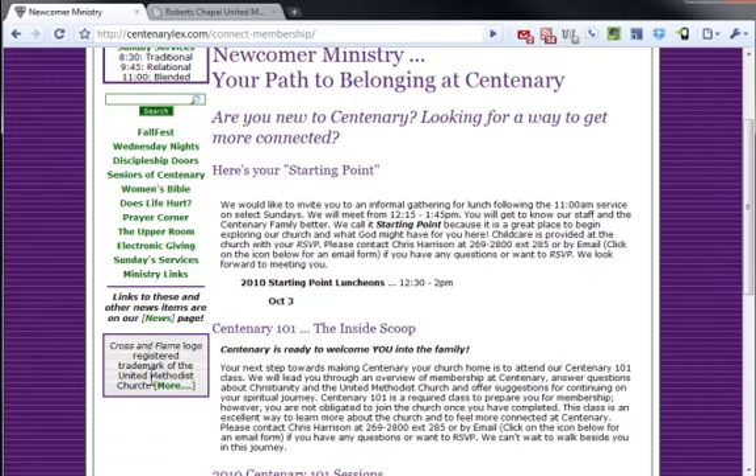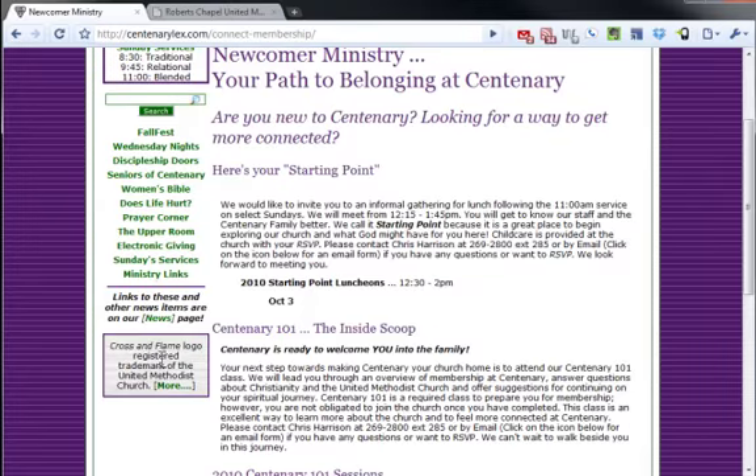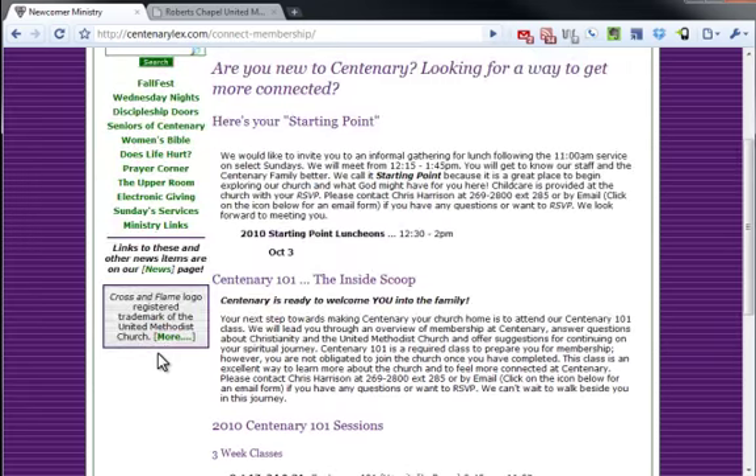You have your Cross and Flame logo, which I know you need to put on the site because you're using Cross and Flame. But it's a purple outline on every single page. I would tuck that more into the footer just so people are aware of it, but not focus so heavily on it on every page.